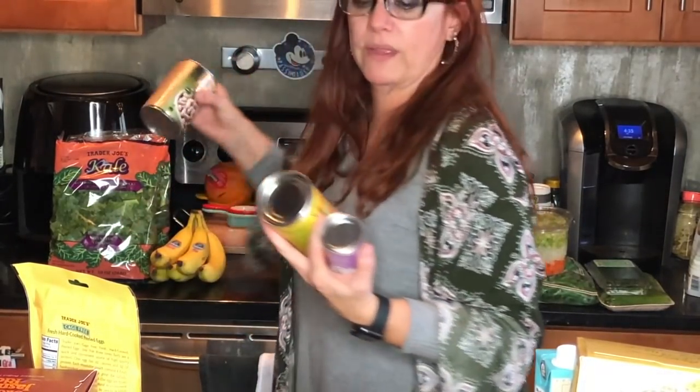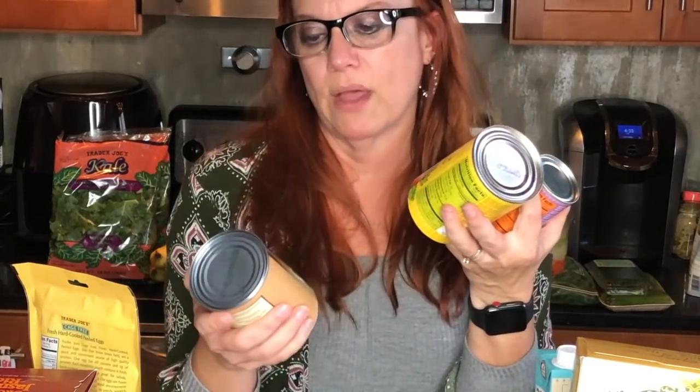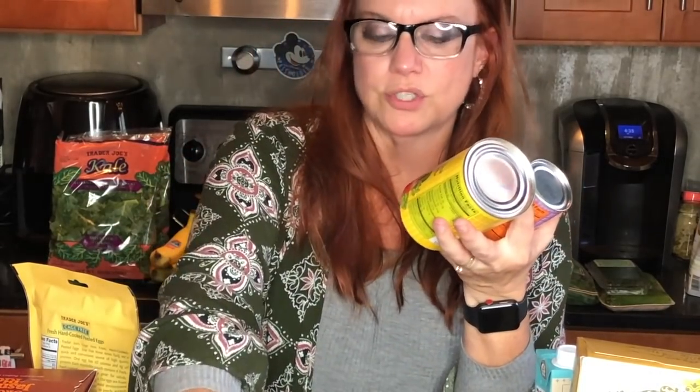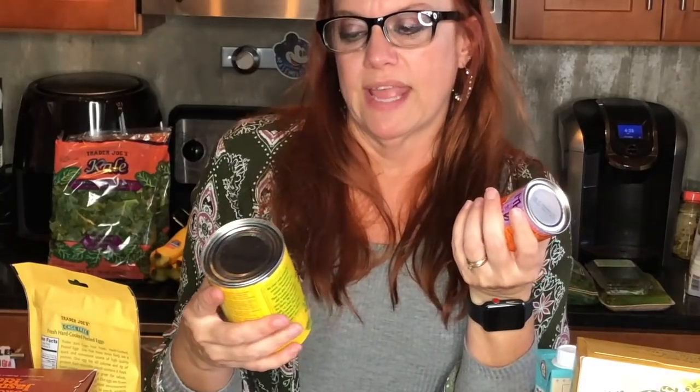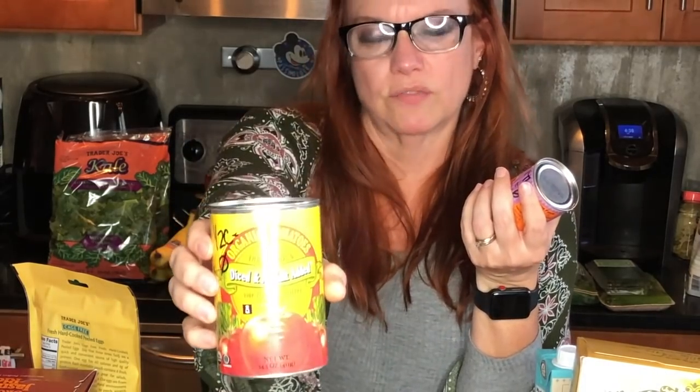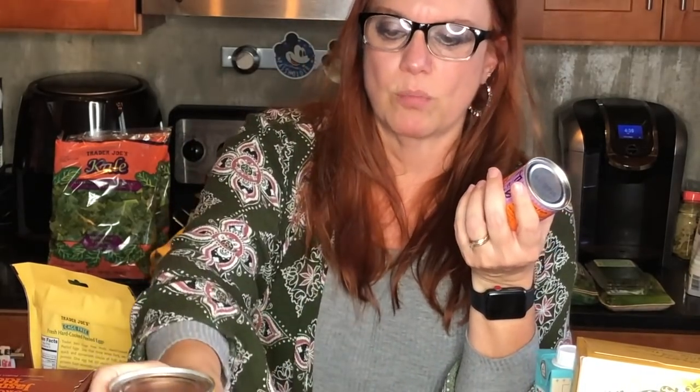These organic great northern beans are going into the white bean and kale soup recipe — zero smart points. I also got organic diced no-salt-added tomatoes for the recipe; the serving size is a half cup but of course they're zero smart points.